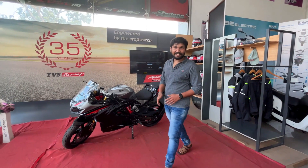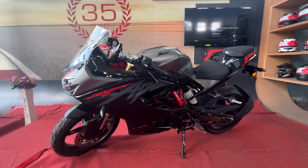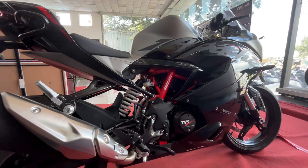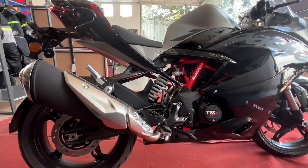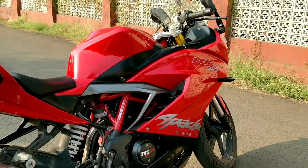Are you looking at the RR310? Now you can get the RR310 here at Saktis Aradha TVS. If you want to experience this RR310, you will see it in two colors — a black color and a red color. There is a demo unit in the showroom you can see.